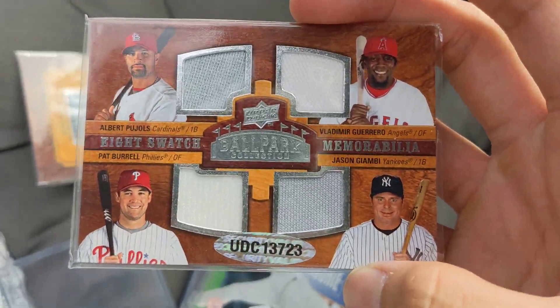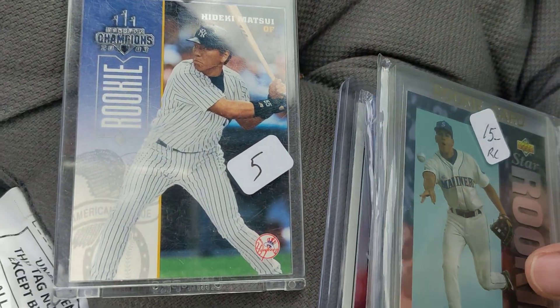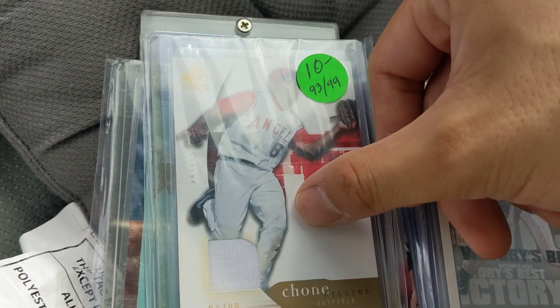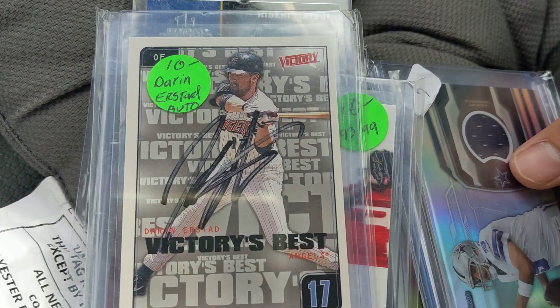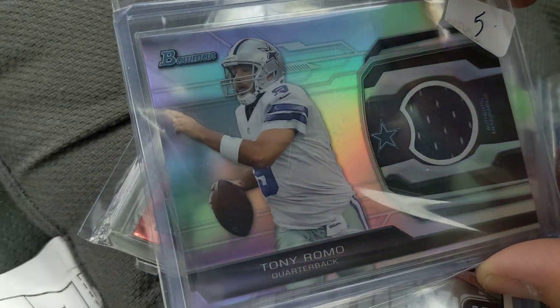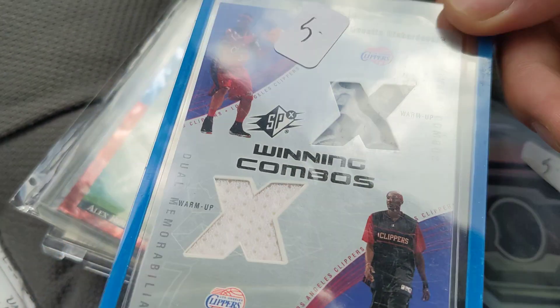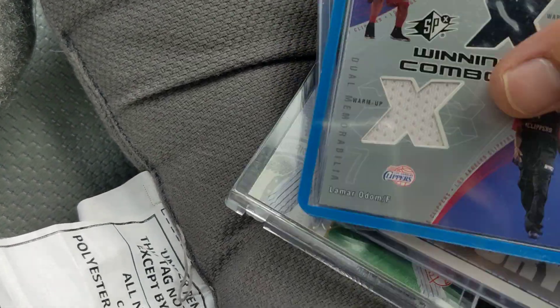Next I got a lot of cards: a Matsui rookie, an Alex Rodriguez rookie foil, a Chone Figgins numbered out of 99 patch, an Eckstein on-card auto — not official but probably from a game or spring training — a Tony Romo patch hollow, a Lamar Odom warm-up jersey. I think that was the next set I got.